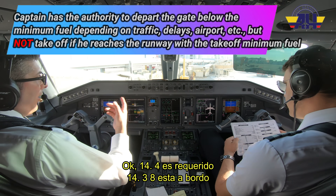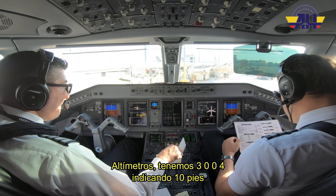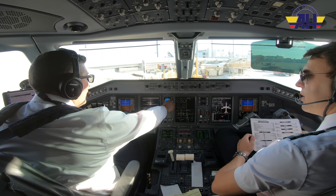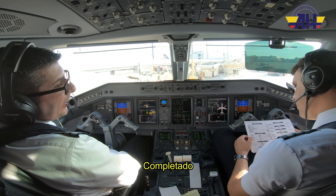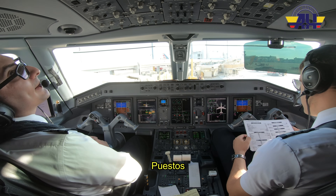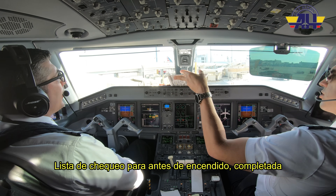14.4 required, 14.3 on board. Oxygen checked — is checked. FMS set — is set. Altimeters — we have 3004 indicating 10 feet. 3004 and 10 feet. Takeoff briefing — complete. APU — is on. Hydraulics — set. Red beacon — on. Passenger signs — on. Steering — disengage. Transponder — TA. Before start checklist is complete.